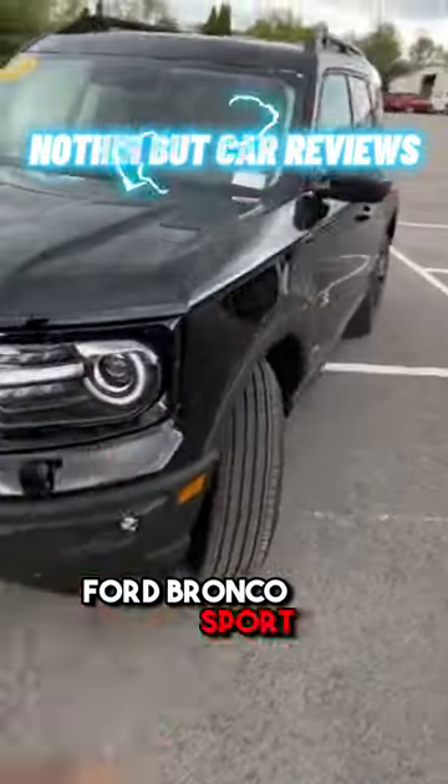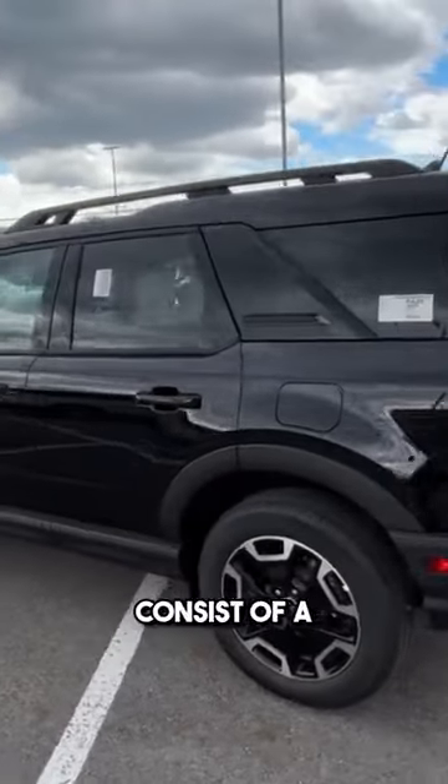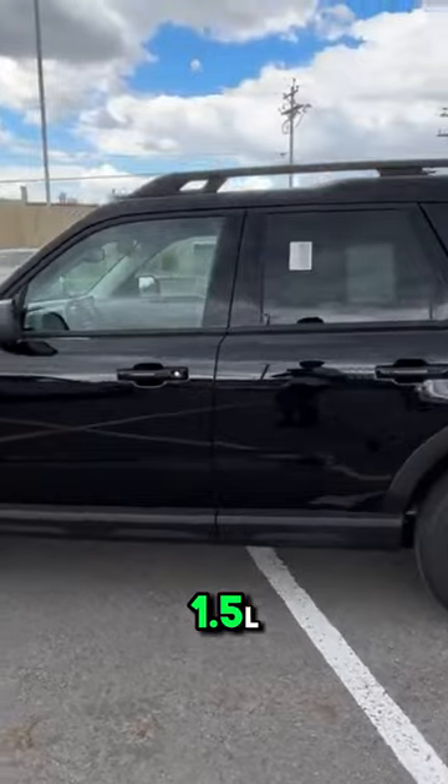Here we have a new 2023 Ford Bronco Sport. This one comes in the Outer Banks trim level in Shadow Black, with an Ebony Rose leather and leatherette interior. The powertrain consists of a 181 horsepower 1.5-liter turbocharged three-cylinder engine mated to an eight-speed automatic transmission.